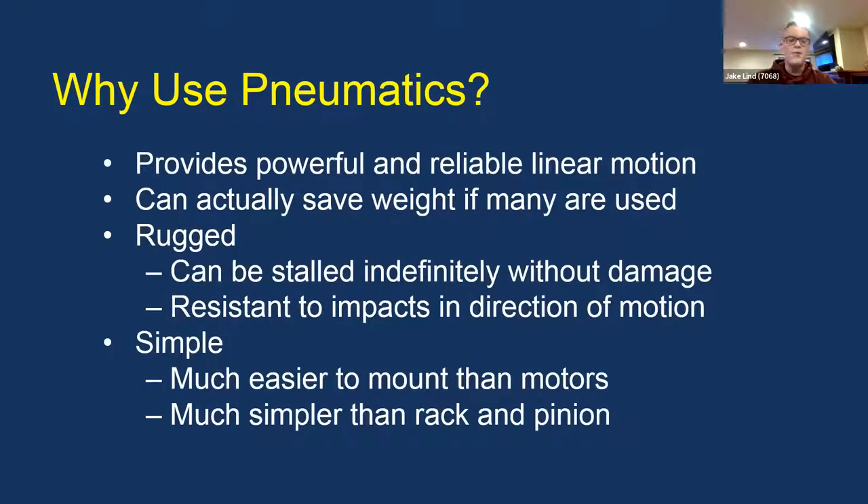Pneumatics provides powerful and reliable linear motion. It's either all the way out or all the way in, and it's very powerful — you can lift or pull a lot of weight, potentially even pull your whole robot up with a big enough cylinder. It can actually save weight if many cylinders are used, because you have to have the entire system on the robot anyway.